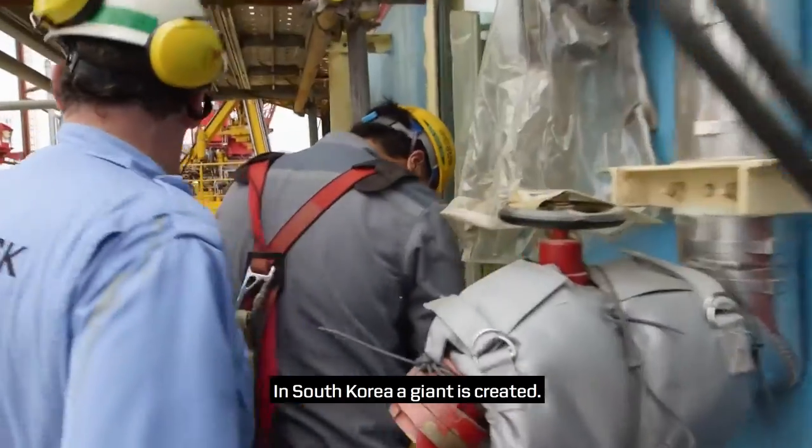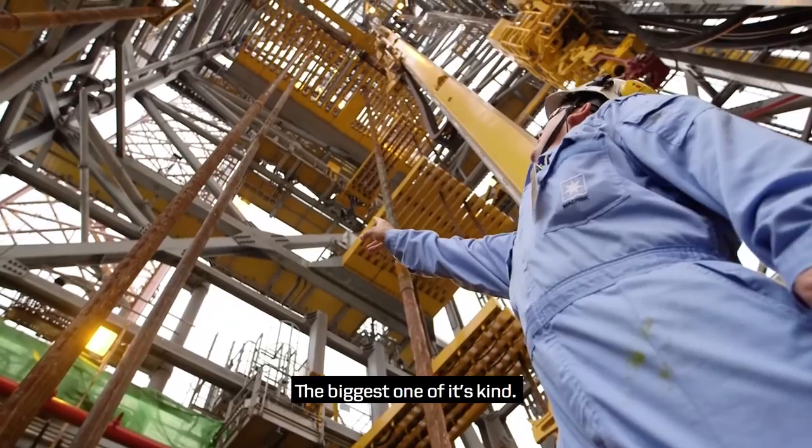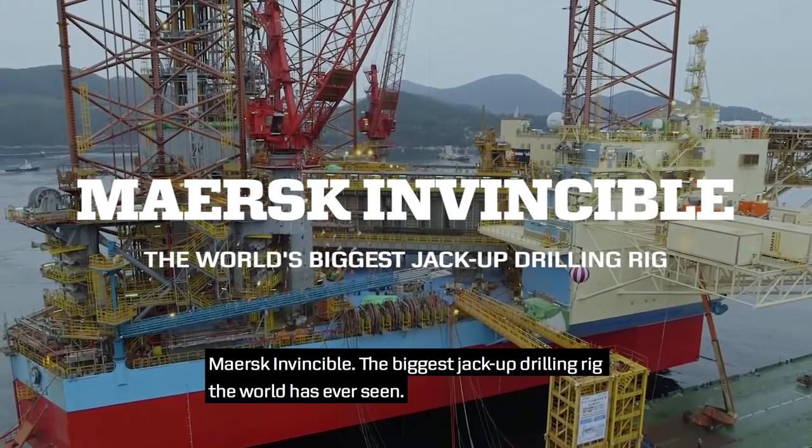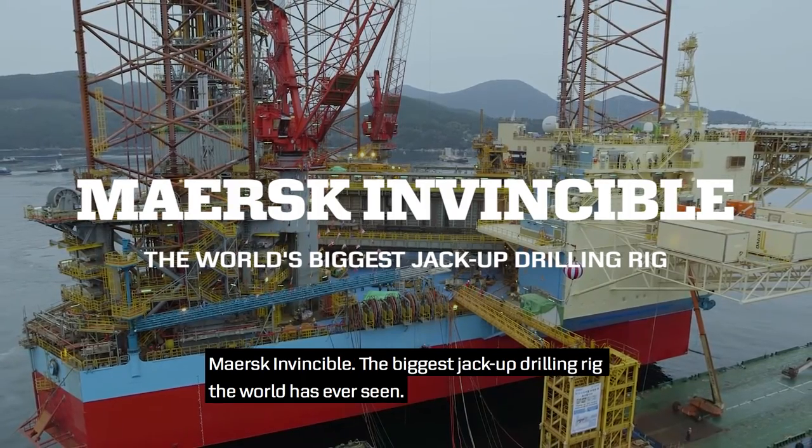In South Korea, a giant is created — the biggest one of its kind. Mask Invincible, the biggest jack-up drilling rig the world has ever seen.